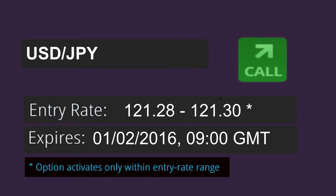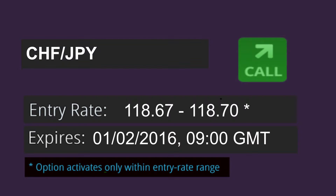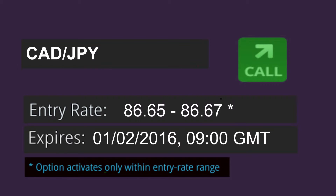Here are our entry rates. We'll buy a call option on the USD-Yen pair between 121.28 and 121.30, the Euro-Yen pair at 131.53 and 131.55, the GBP-Yen at 172.82 and 172.95, the Swiss Franc-Yen between 118.67 and 118.70, and the Canadian Dollar-Yen at 86.65 and 86.67.